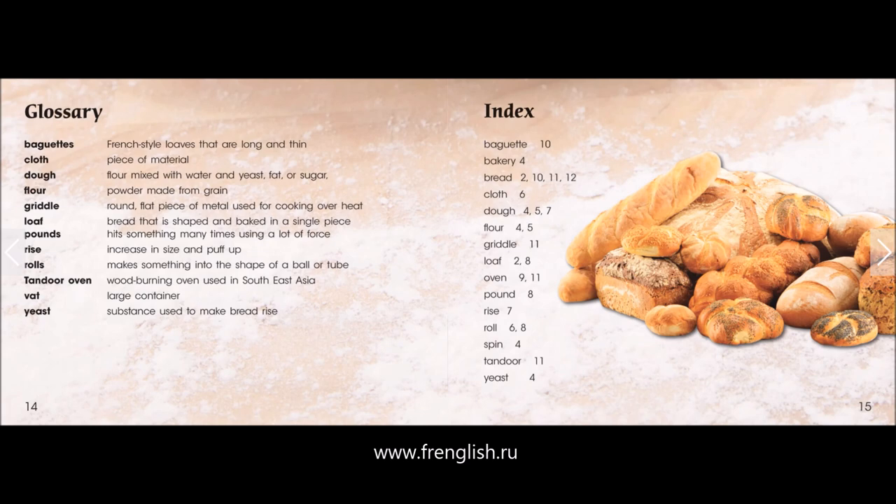Loaf: bread that is shaped and baked in a single piece. Pounds: hits something many times, using a lot of force. Rise: increase in size and puff up. Rolls: makes something into the shape of a ball or tube. Tandoor oven: wood-burning oven used in Southeast Asia. Vat: large container. Yeast: substance used to make bread rise.